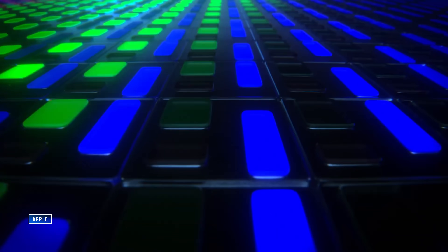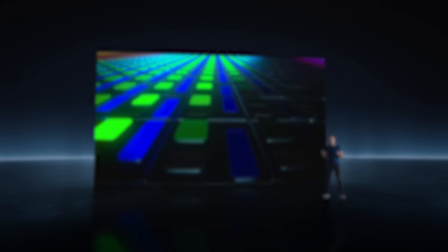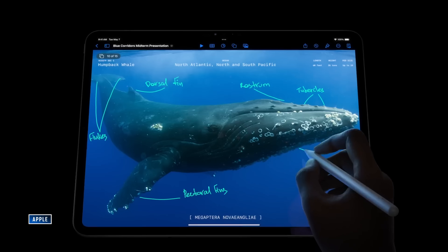Tandem OLED — freakin' awesome, right? Wait, hold the phone. Tandem OLED? What the what? So Apple geniuses just smashed together two OLED panels, and voila, a brand new, unprecedentedly awesome display is born, exclusive to the new iPad Pro? Well, not exactly. There's more to it than that. But in the end, it is great news for all of us. Stick around, let's talk about it.